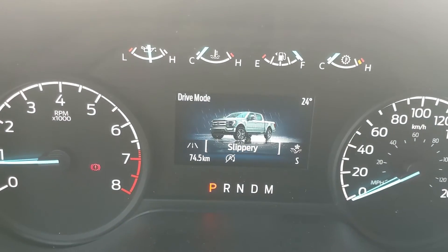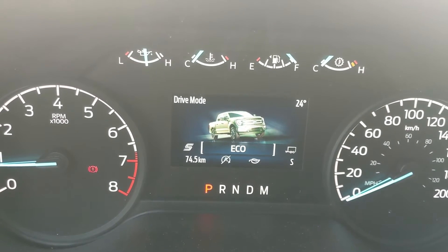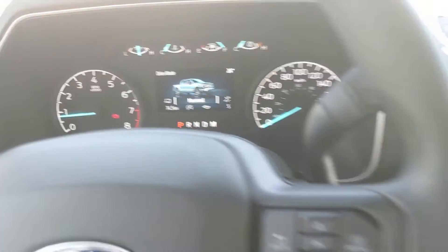Drive modes include normal, slippery, deep snow/sand, and mud ruts. Then on the opposite end you have eco, sport, and tow/haul mode, so you can customize your driving experience a bit there.